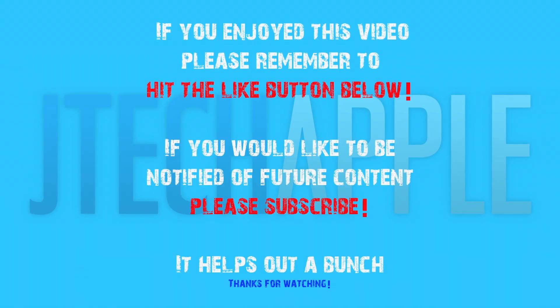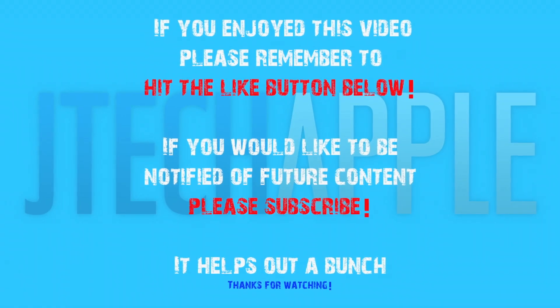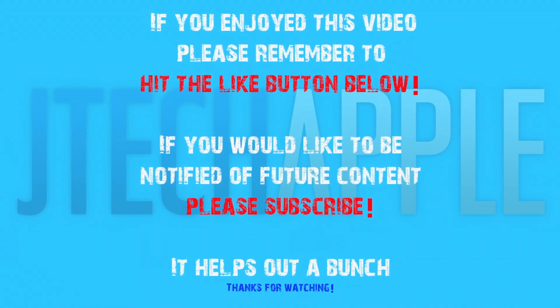Please let me know what you guys think about this — leave a comment below. Please remember to subscribe, as I'm doing almost every single day some new iPhone news and more evidence being leaked as the date gets closer. Thanks for watching, guys. I'll see you in my next video. If you enjoyed this video, please remember to hit the like button below, and if you'd like to be notified of future content, please subscribe.